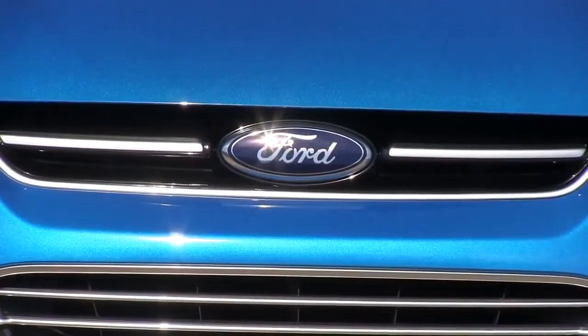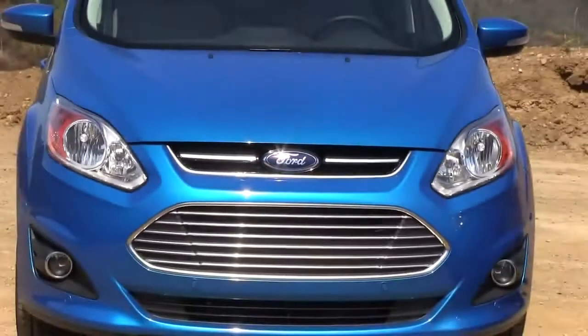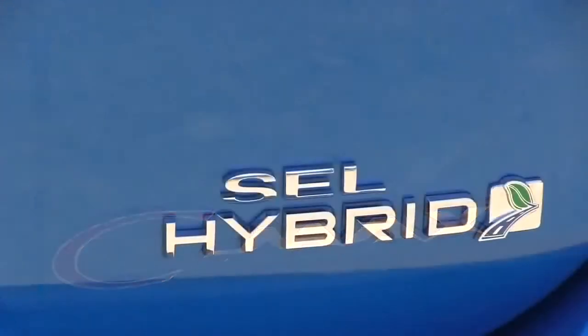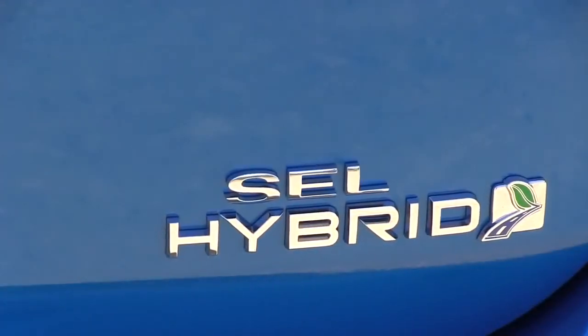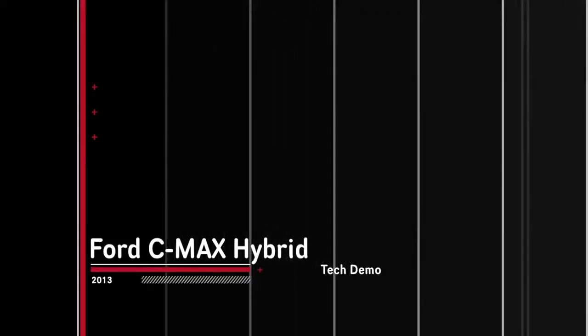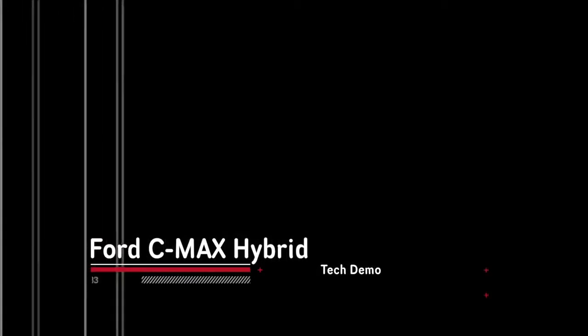So this is our third generation hybrid system. And what we've done is we've continued to refine, work, and improve around our hybrid system — really as a propulsion system, not just as an engine or a high voltage battery, but really as a system and an architecture. We still use the power split technology that we've used in our previous generation hybrids.